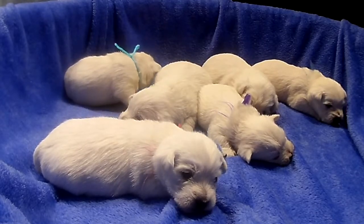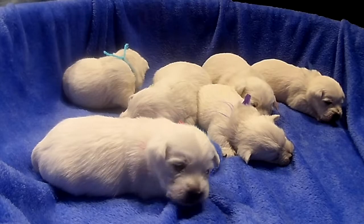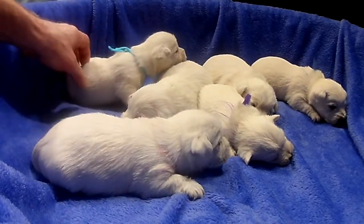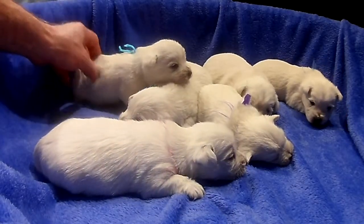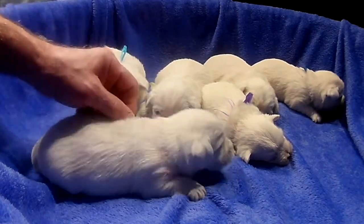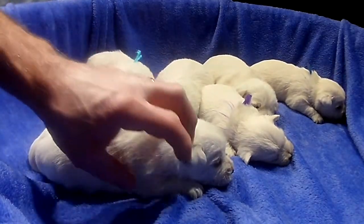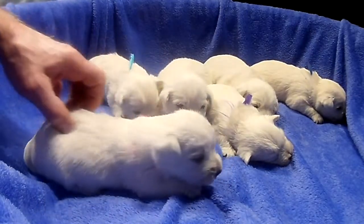These guys were born, like I said, on February 7th. Light blue boy was, last time we weighed him, 13 ounces. Light green boy was one pound, one ounce. Pink was one pound, three ounces when we weighed him.